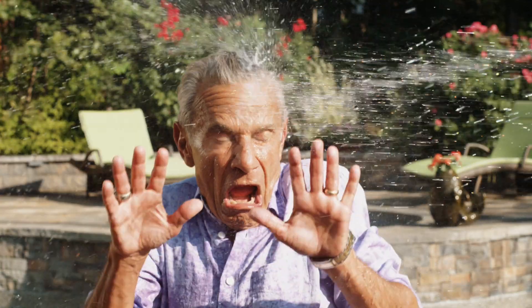When my wife asked if I could watch our 11 grandkids, I said, sure, how hard could it be? It's hard.